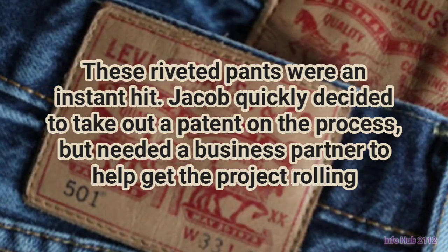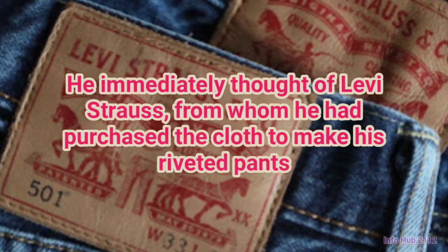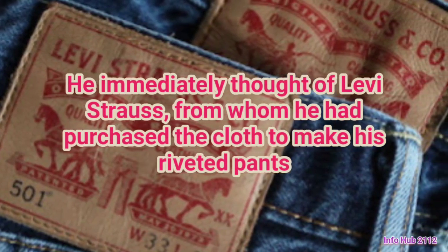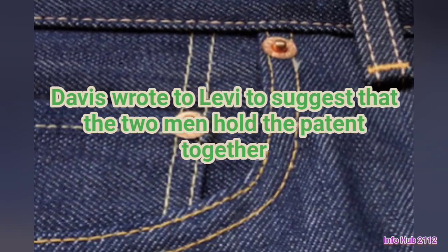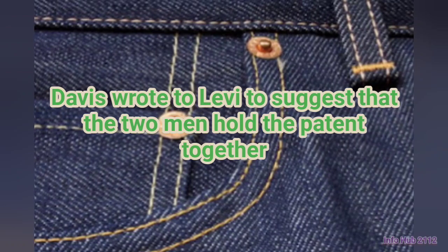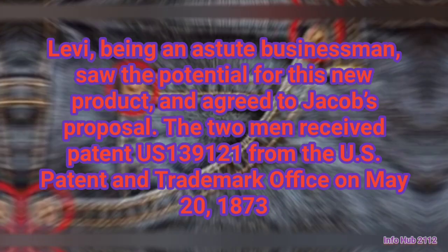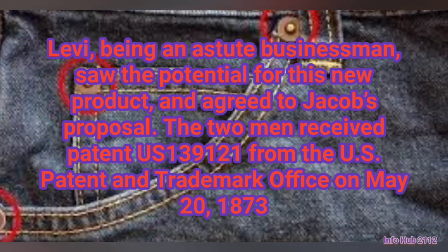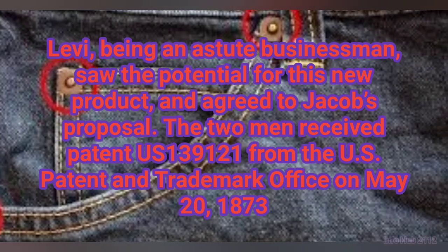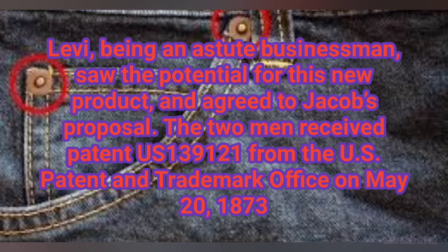Jacob quickly decided to take out a patent on the process but needed a business partner. He immediately thought of Levi Strauss, from whom he had purchased the cloth to make his riveted pants. Davis wrote to Levi suggesting the two men hold the patent together. Levi, being an astute businessman, saw the potential and agreed. The two men received patent 139-121 from the U.S. Patent and Trademark Office on May 20th, 1873.